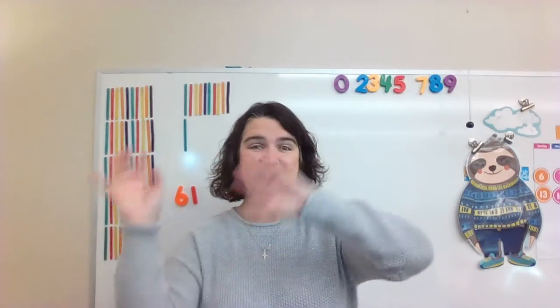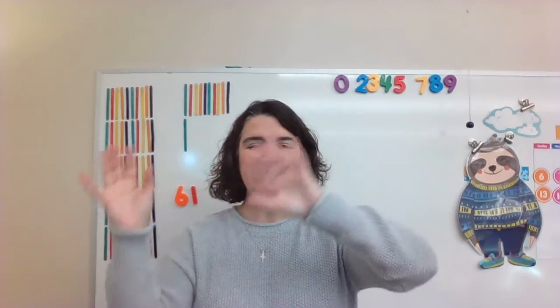Can you wave with me? Sixty-one times. Ready? Go. One, two, three, four, five, six, seven, eight, nine, ten, eleven, twelve, thirteen, fourteen, fifteen, sixteen, seventeen, eighteen, nineteen, twenty, twenty-one, twenty-two, twenty-three, twenty-four, twenty-five, twenty-six, twenty-seven, twenty-eight, twenty-nine, thirty.